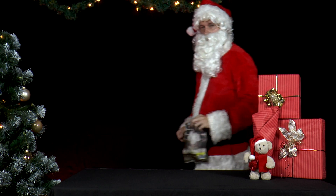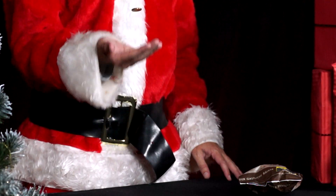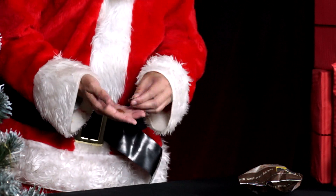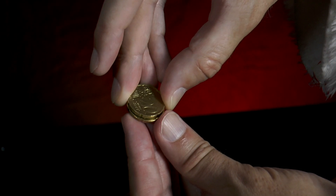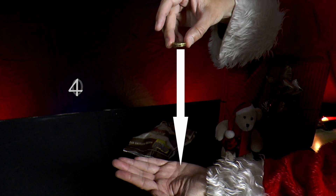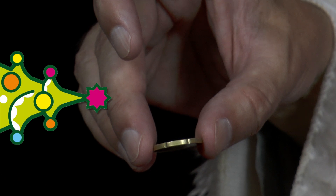This morning, Mr. Santabort rolls and received 20-cent coins in change. He decides to experiment with the coins. He stacks the two coins on top of each other with the number sides facing out. Then he holds them horizontally between his thumb and index finger. He lets the bottom coin fall 40 centimeters into his other hand. He does this a number of times. What does he notice?